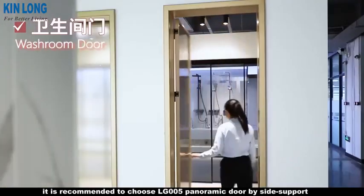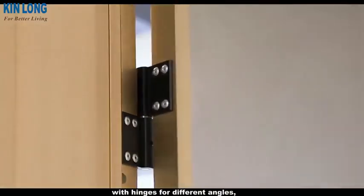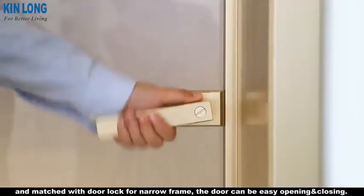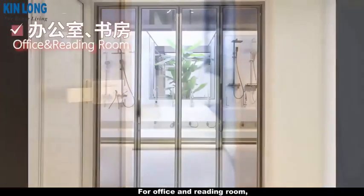For the washroom, it is recommended to choose the LG 005 panoramic door with side support and hinges for different angles, matched with a door lock for a narrow frame, allowing easy opening and closing.